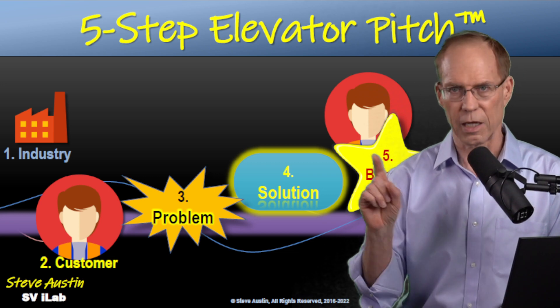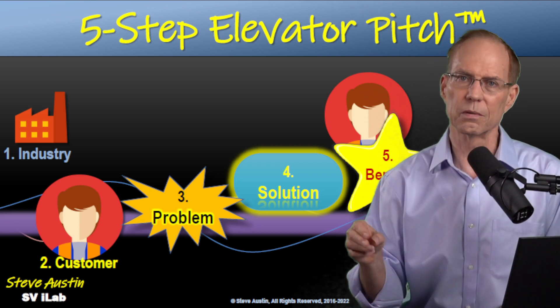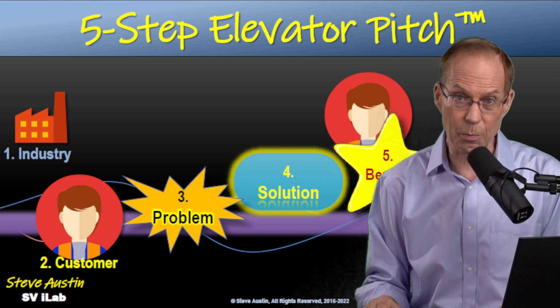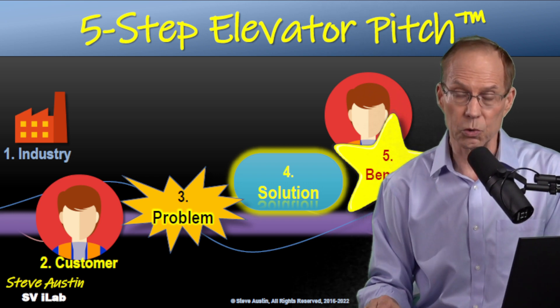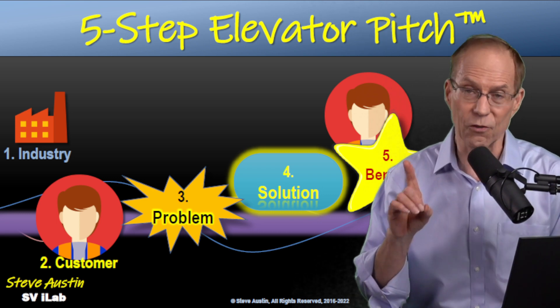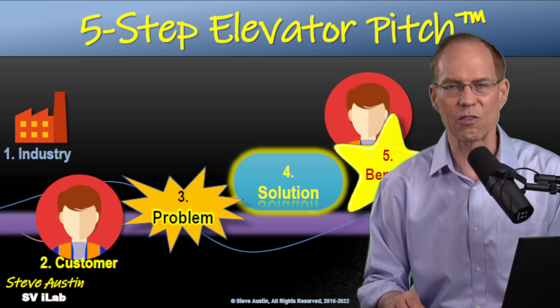So there are the five steps: industry, customer, problem, solution, and benefit. Be sure to say the benefit — most technical people drop this; in fact, they don't say it at all. The benefit is the reason why customers are buying in the first place, so we need to say it.